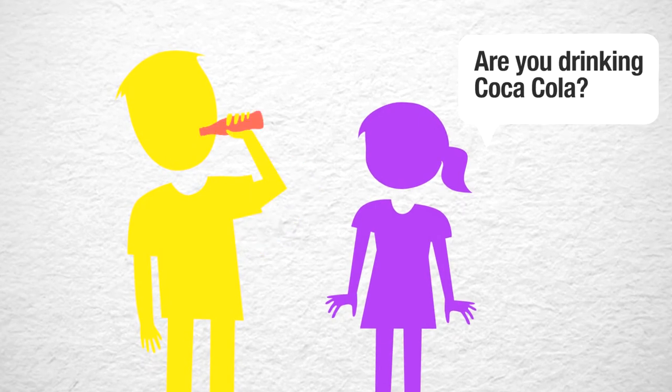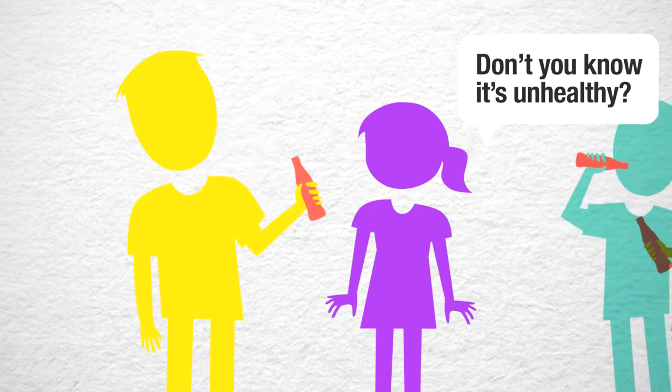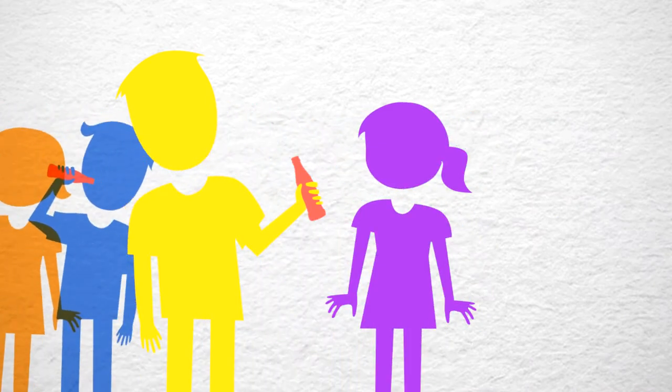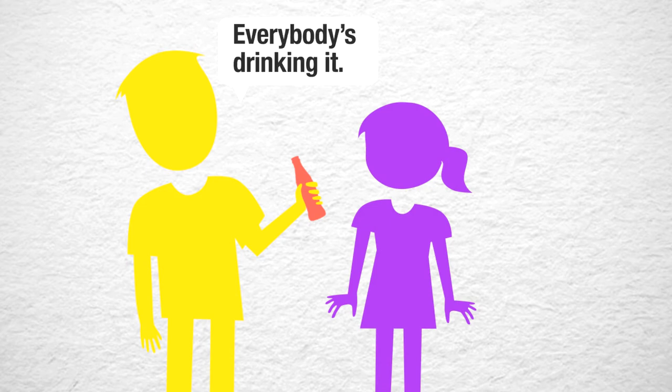Are you drinking Coca-Cola? Don't you know it's unhealthy? Who cares, everybody's drinking it.